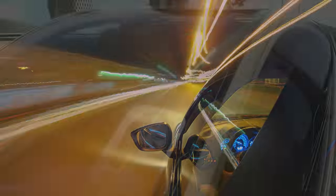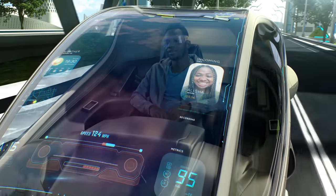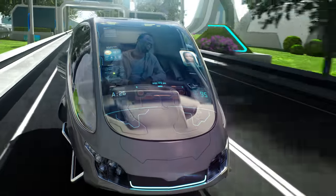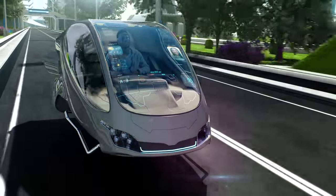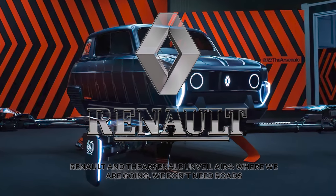But what about the future? Will cars follow us there, or will we move beyond what they can offer? Like us, automobiles must adapt and evolve into something just a bit more exciting. That's precisely the sort of transition that Renault is trying to showcase with their latest rendition of a classic they call the Air 4.